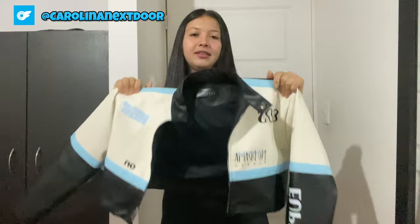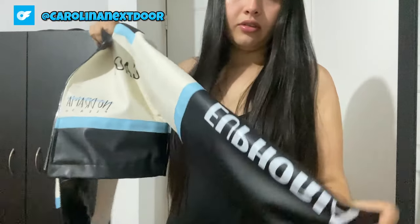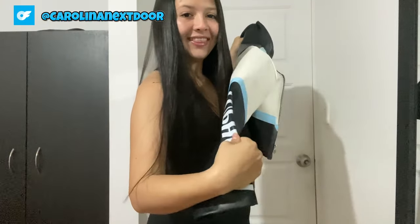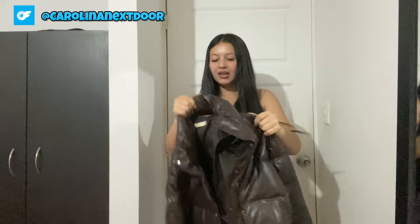Let me know in the comments below, and don't forget to give this video a thumbs up if you're loving the cozy winter vibes. Stay tuned for more try-on hauls and styling tips coming your way soon. Until next time, stay cozy and stylish, babes. You can see more of me on my OnlyFans by the way, which is in the pinned comments.